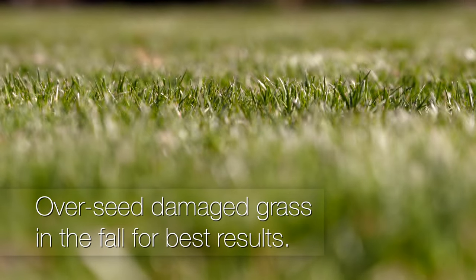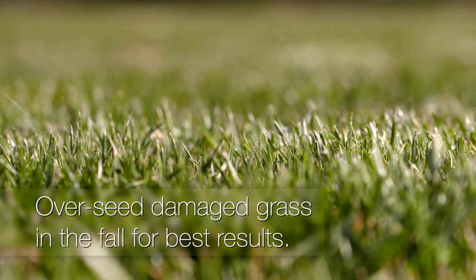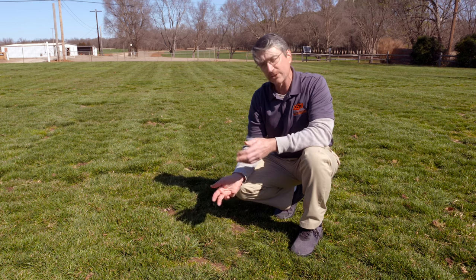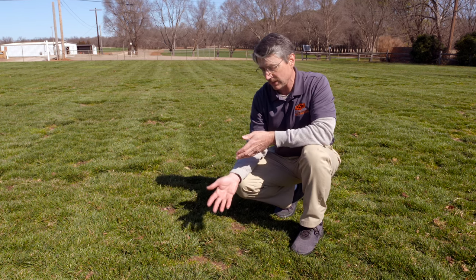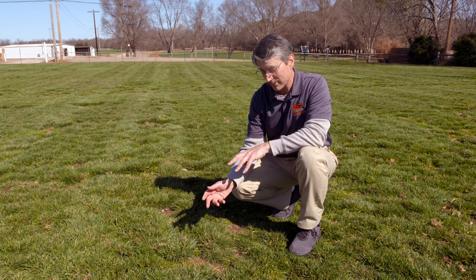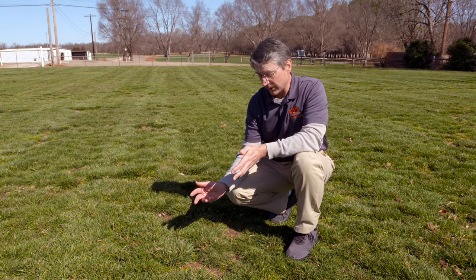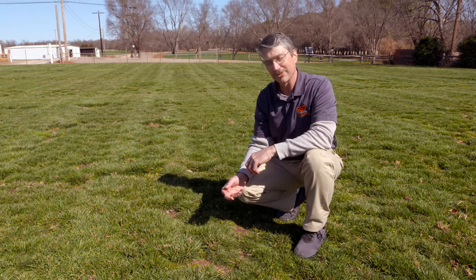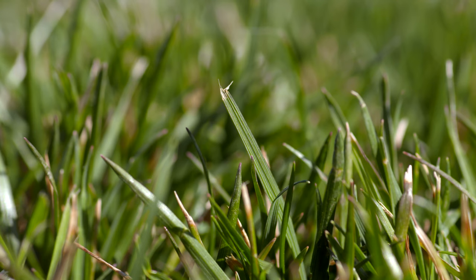Much like the situation with Kentucky bluegrass, as a cool-season perennial you have to make the choice of seeding in the fall or the spring — and fall again is the first best choice for reseeding a damaged area. In the spring, if we choose to seed we can't use a pre-emergent herbicide, but if we use the pre-emergent and don't overseed, we've got this ugly open area that we may have to tolerate for the next eight months until we get the best option for seeding again.